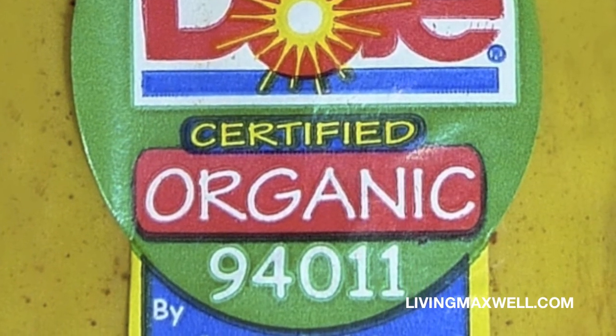Now for fruits and vegetables, you want to look for the number nine. More often than not, the fruit and vegetables will have a label that starts with the number nine.